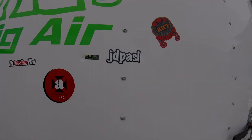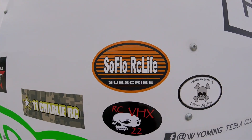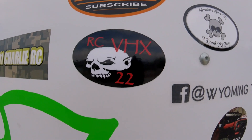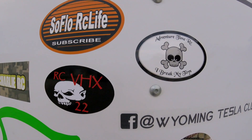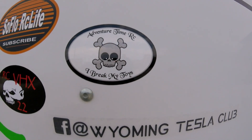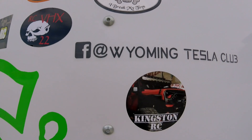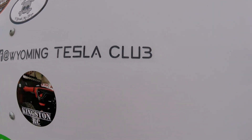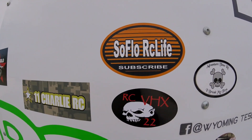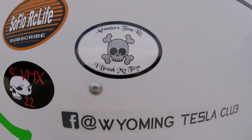We've got some new stickers I've got to show these bad boys off. We got Flow RC Life — great channel out of Florida — our CB HX 22 out of Belgium, Adventure Time RC. I just love this logo where it says 'I break my toys' — my wife says that should be my logo too. And then from Dakota in Wyoming we got the Wyoming Tesla Club. All these guys run great channels, there's so much fun to watch, you gotta go check these guys out. I'll have links to their videos in the video description as well as links during this video.